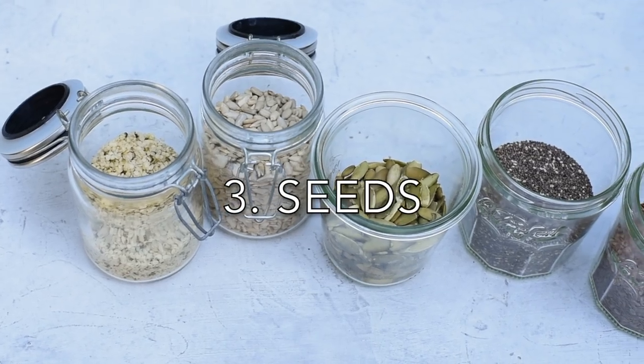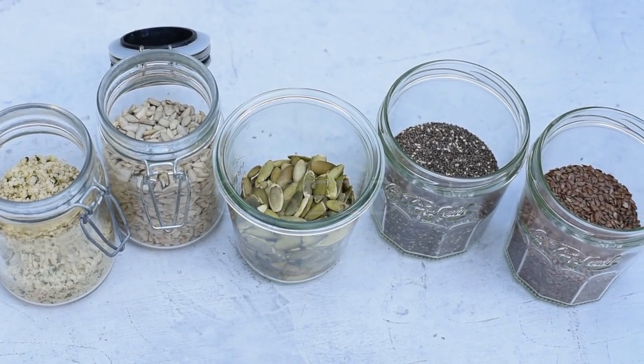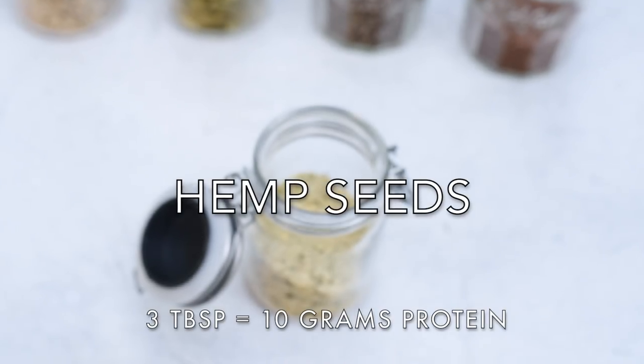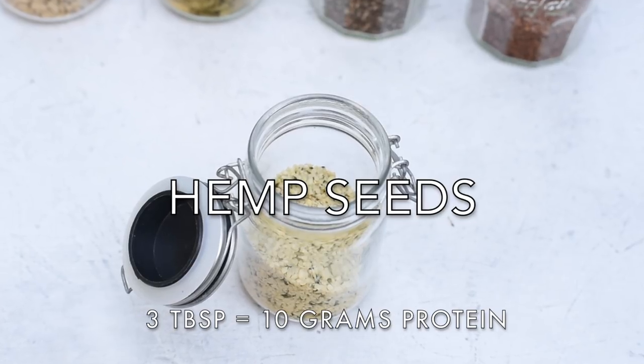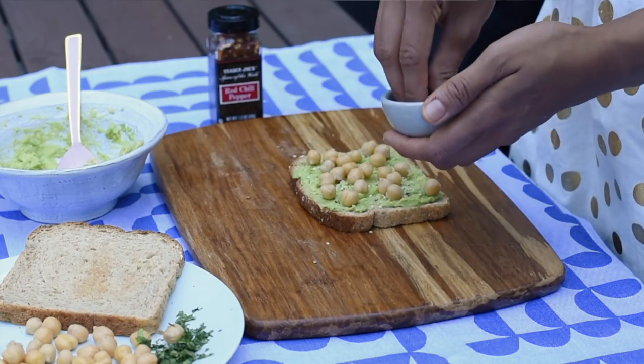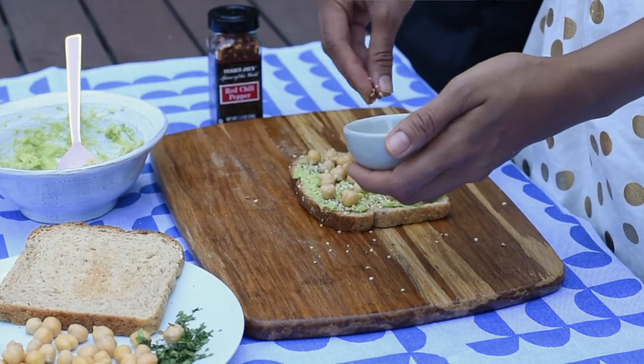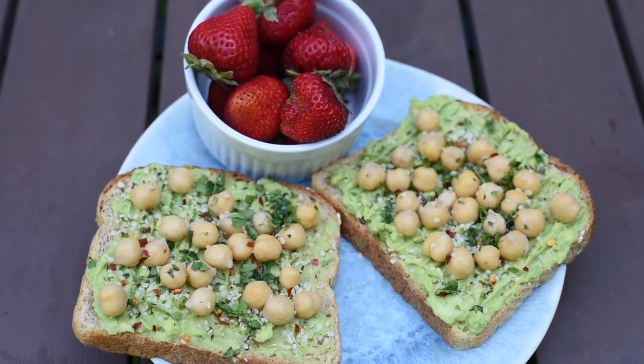Now let's move on to seeds. I'll start with one I eat almost every day: hemp seeds. Hemp seeds are really nutritious — full of protein with some omega-3 fatty acids — and they have a nice chewy, nutty texture and taste. I sprinkle hemp seeds on avocado toast, smoothies, oatmeal, or salads.